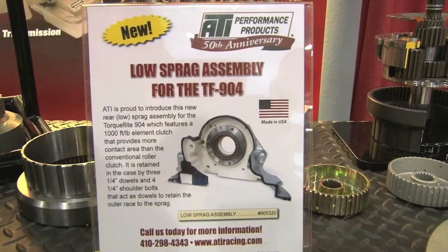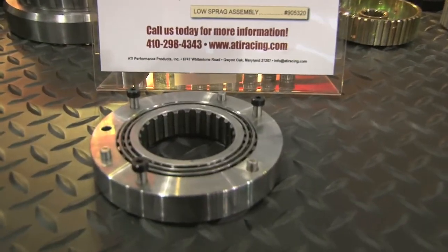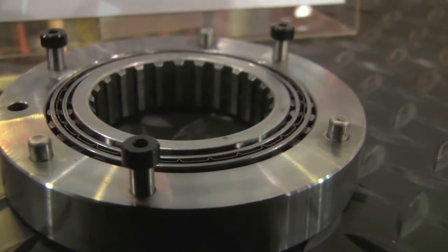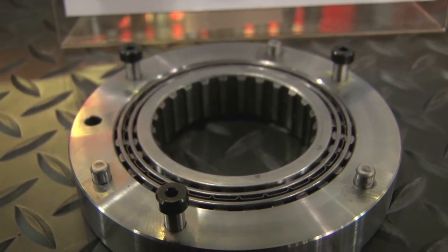Another product is a rear sprag for a 904 transmission. Basically, the weak link in the 904 is that it was never made for 3,400 pounds and 600-plus horsepower. So you start to fail the rear sprag, which is integral to the case. We had to come up with a way to get that sprag out and put a new sprag in that would hold a lot more power and be dead straight in the case. We have a sprag that will hold 1,000 foot-pounds in a transmission that was never meant to see anything like that.